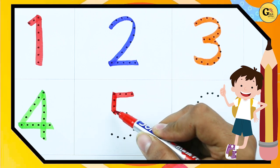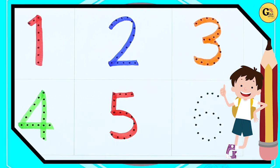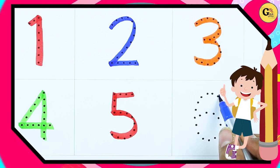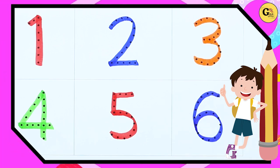It's number 5, with red color. It's number 6, with blue color.